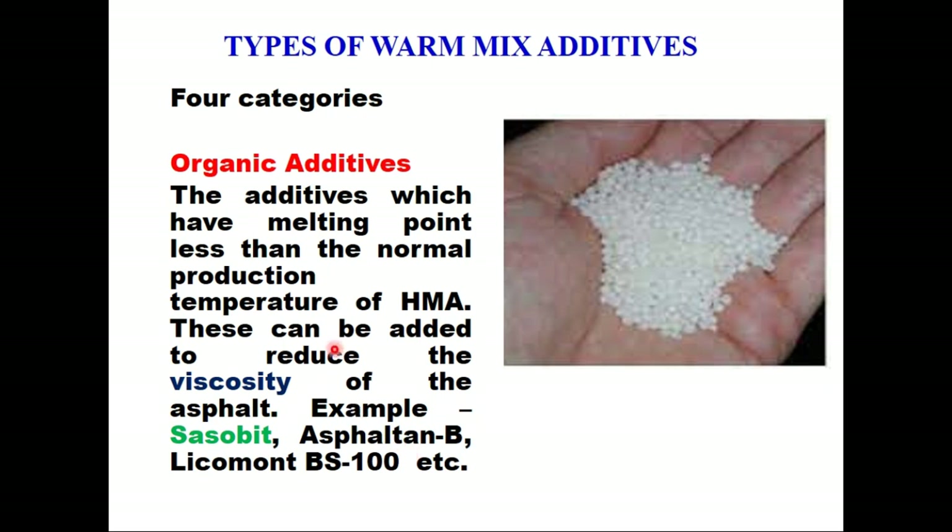There are four categories of warm mix additives which are commercially available. The first is organic additives — additives which have a melting point less than the normal production temperature of hot mix asphalt. These can be added to reduce the viscosity of the asphalt. Examples of these additives are Sasobit, Asphamin, or Licomont. There are many more additives available in the market.